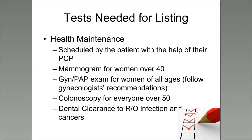GYN and Pap exams for women of all ages — depending on how often your gynecologist recommends. Colonoscopy for everyone over 50. Dental clearance rules out infection and cancers in your mouth. Since the medications you'll take once you receive a kidney transplant make it easier to get infections and have cancers grow, it's important for us to know exactly what your health care looks like. Other testing may be ordered based on your personal health history after doctors review your medical records and perform a physical examination.